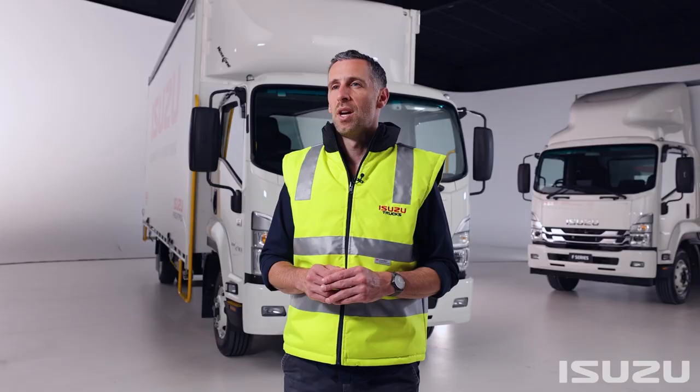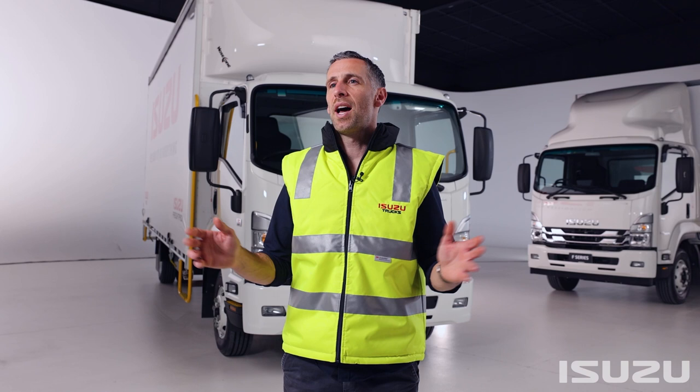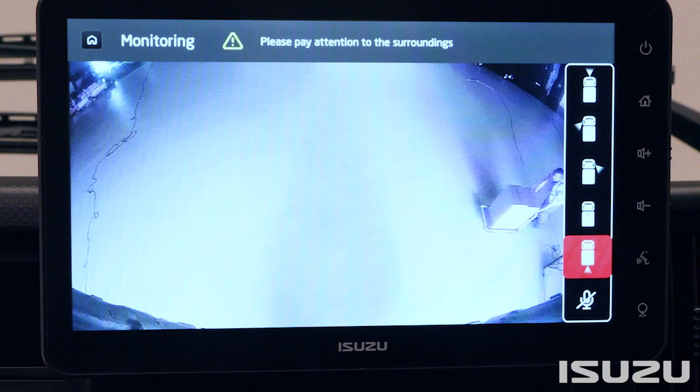Isuzu have also introduced a brand new audio-visual and multimedia unit in its medium-duty F-Series range, creating an even more rewarding all-round trucking experience. The new large-format touchscreen AV unit, known as the MyIsuzu Co-Pilot, is all about user experience, with features such as DAB+, internet radio, and smart device mirroring technology from both Apple and Google.